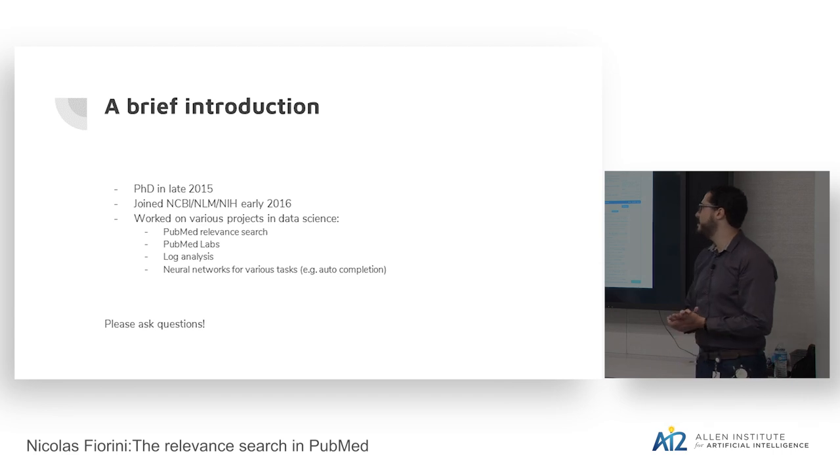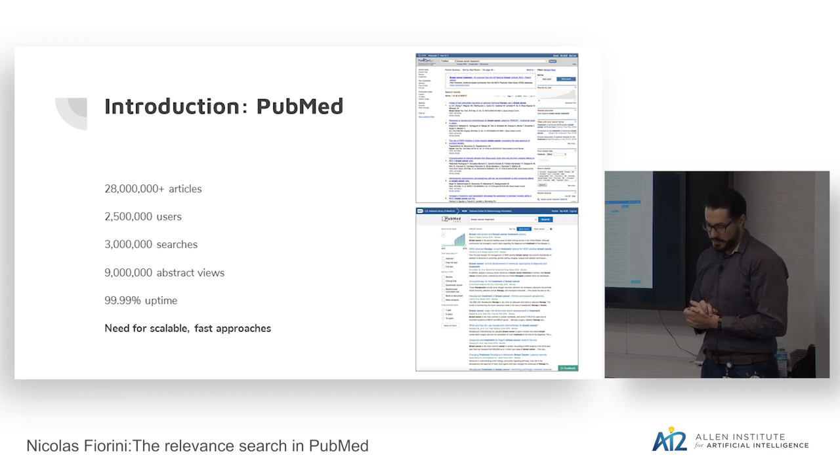PubMed is a search engine for biomedical literature search. It has more than 28 million articles. We have daily 2.5 million users, 3 million searches, and more than 9 million abstract views — meaning each article is one abstract view. We have to be up 99.99% of the time, which is quite a high constraint. So we need scalable and fast approaches. This is important because we will always need to be product-oriented rather than doing theoretical research for the sake of it.